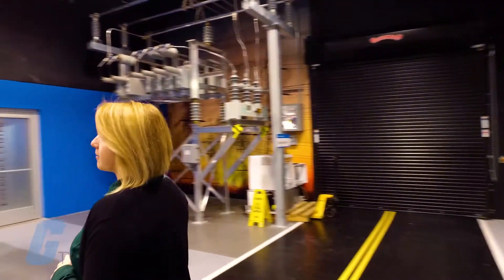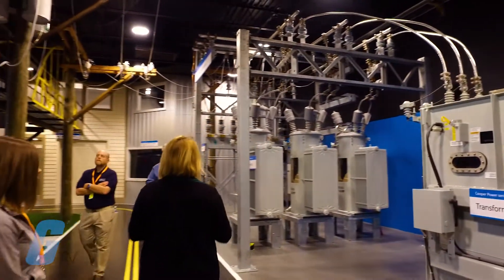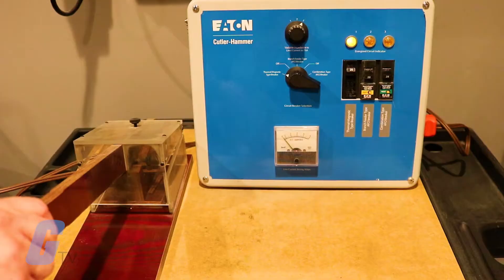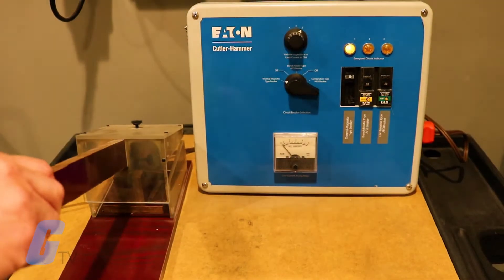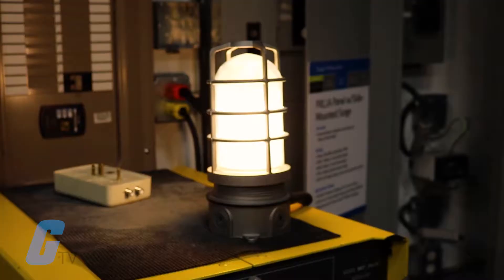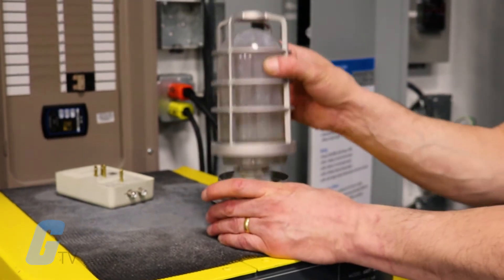Whether you're a novice or an expert, when you come to the center, you can observe typical power quality problems as they happen on monitored systems, learn about Arc Flash Safety Solutions, participate in hands-on product training, and observe demonstrations in typical operating environments and more.